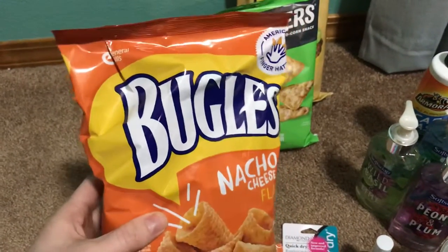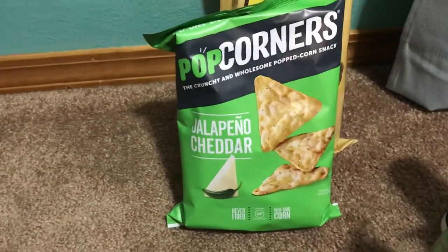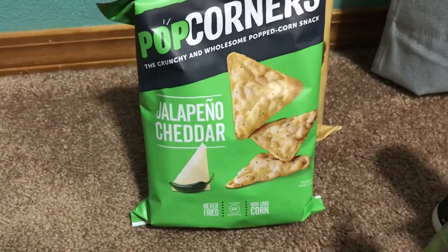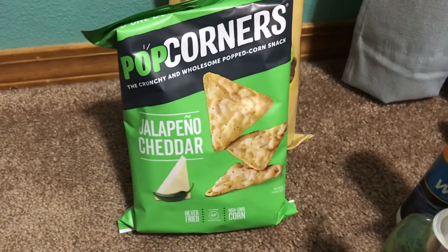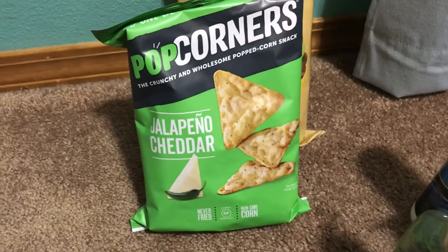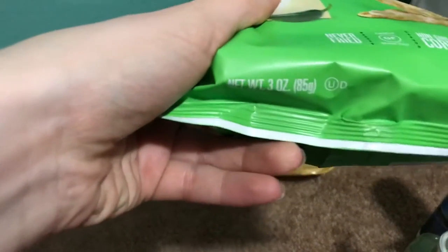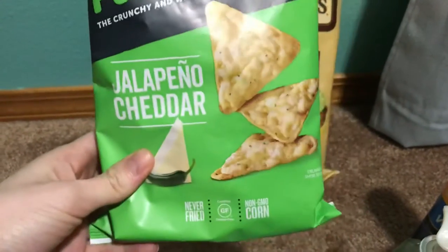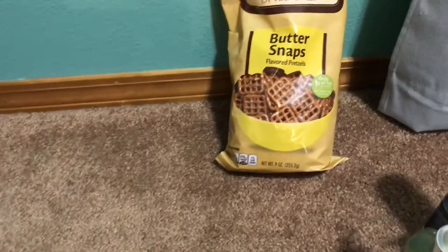They have PopCorners at Dollar Tree right now and I've never tried this flavor — the jalapeño cheddar. It'll be a nice new try-out, and it's a good deal because even the small ones you can get for a buck sometimes, but this is a bigger size, three ounces, which is a pretty nice snack size.